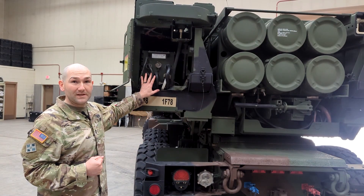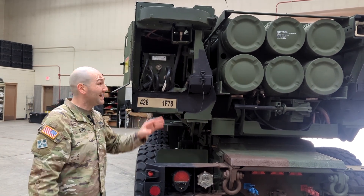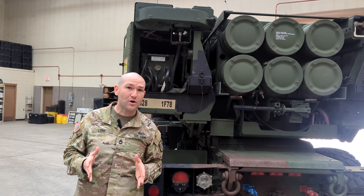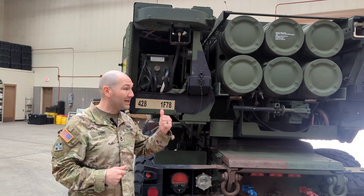This is the weapons interface unit. While every other part of this system is talking to the launcher — pointing it, making sure its roll and cross roll is correct — this is speaking directly to the warhead. It's deciding exactly how dead you want your target to be. You want airburst? It can do it. You want it to hit the ground and explode? It can do it.